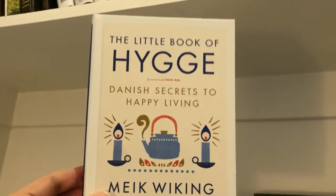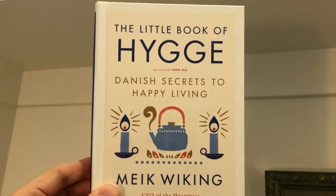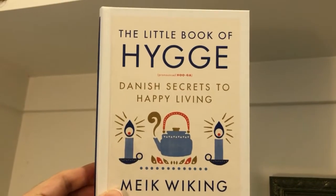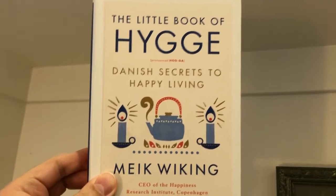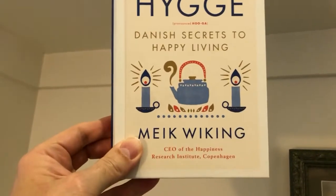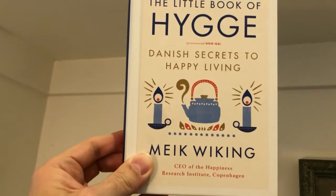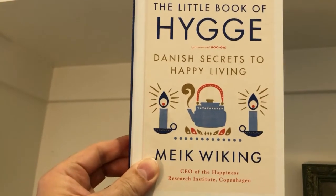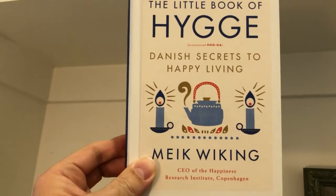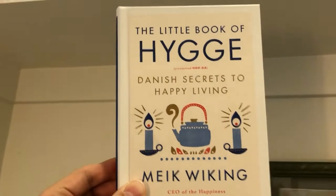There's also this wonderful book called The Little Book of Hygge — Danish Secrets to Happy Living by Mik Wiking. You may have heard about hygge as a way of living and happiness. It's really fascinating. Danish countries are typically at the top of happiness index surveys, and this book talks about why.